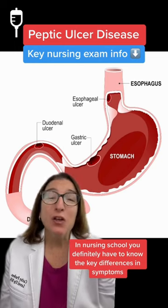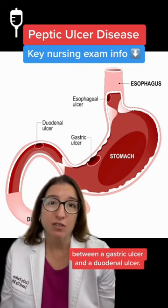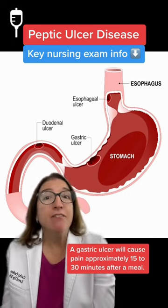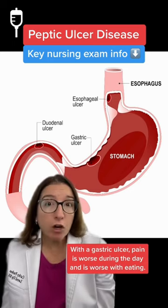In nursing school, you definitely have to know the key differences in symptoms between a gastric ulcer and a duodenal ulcer. A gastric ulcer will cause pain approximately 15 to 30 minutes after a meal. With a gastric ulcer, pain is worse during the day and is worse with eating.